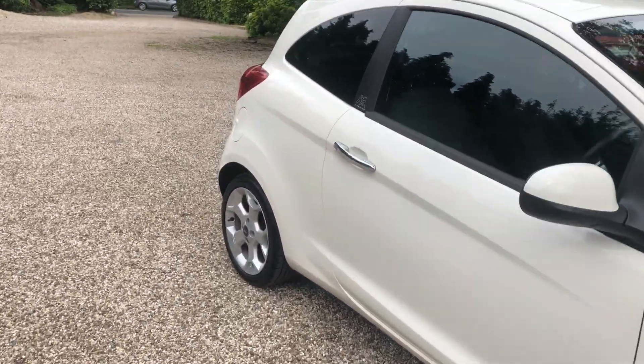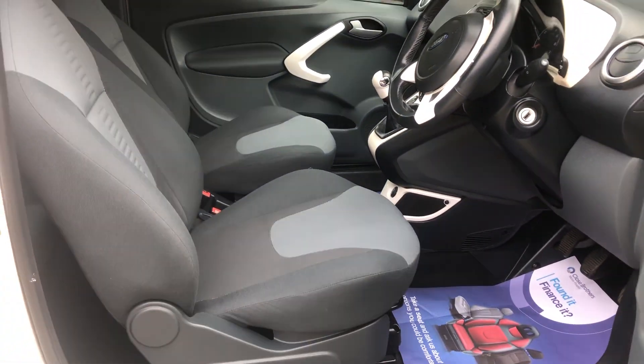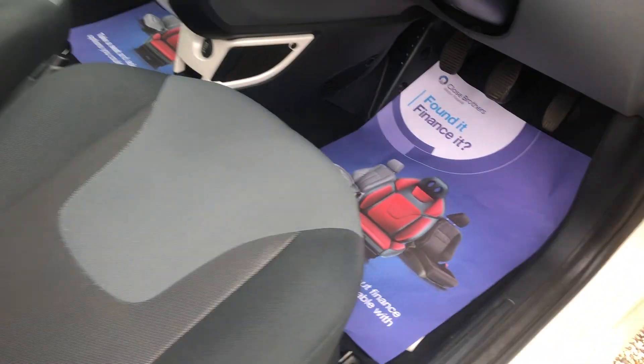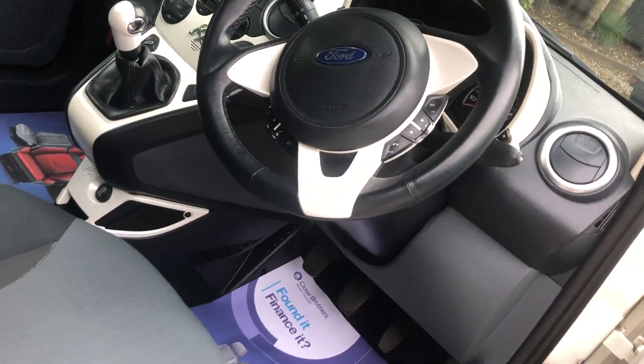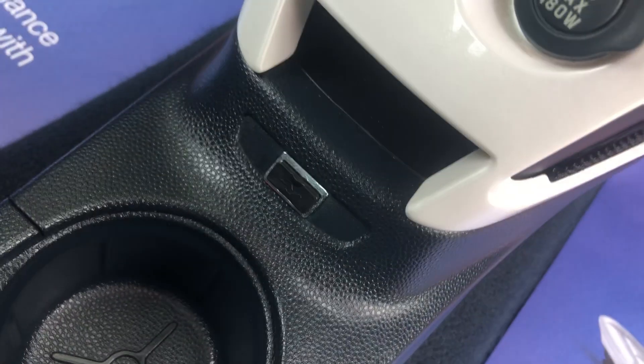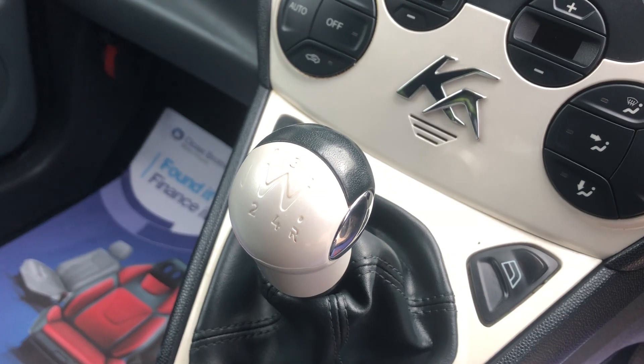Showing you inside the car now. We have the electric mirrors, electric windows, USB port, and you've got your five-speed manual gearbox.